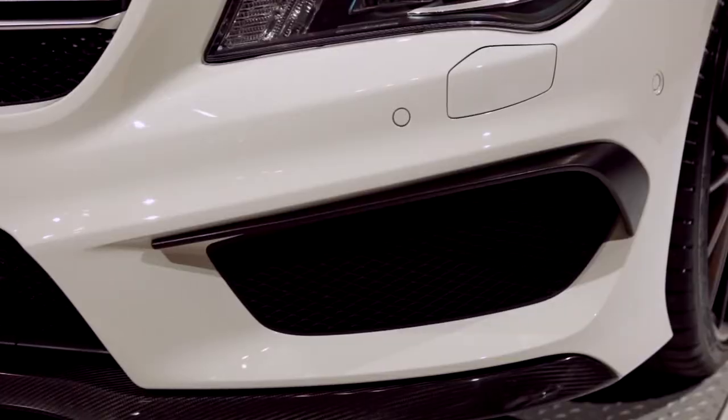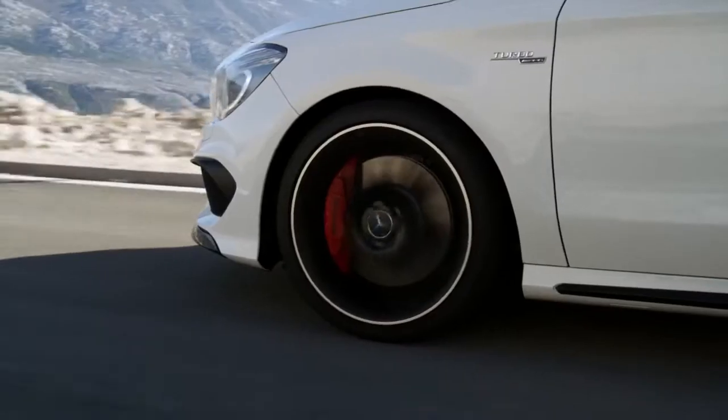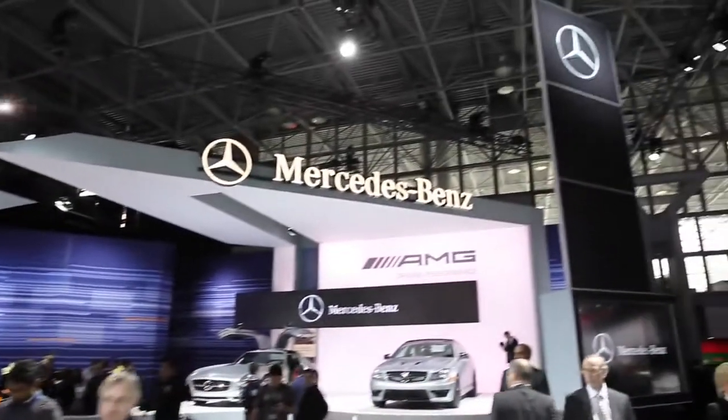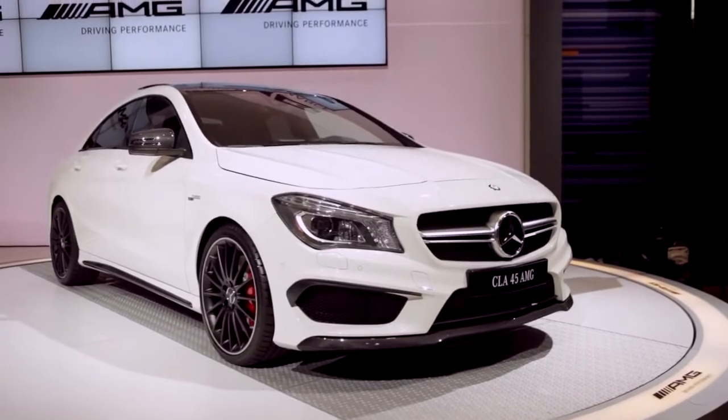For 46 years, the engineers at AMG have been developing technologies and creating innovations which have shaped the automotive performance world. And here at the 2013 New York Auto Show, it's no different. I'm Will Vetter, Assistant Product Manager for Mercedes-AMG, and standing behind me is the new shape of automotive performance, the CLA45 AMG.